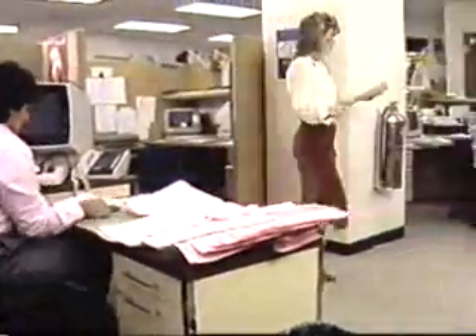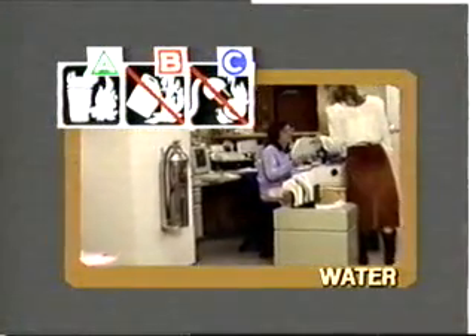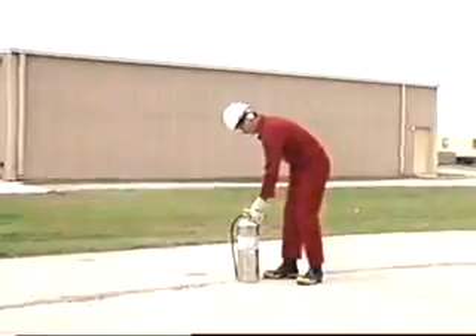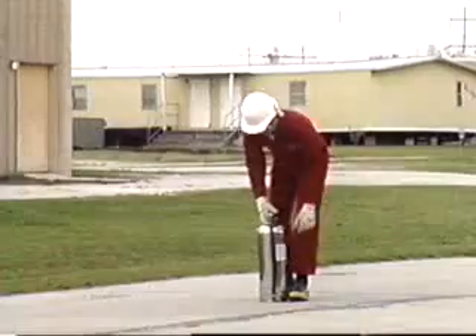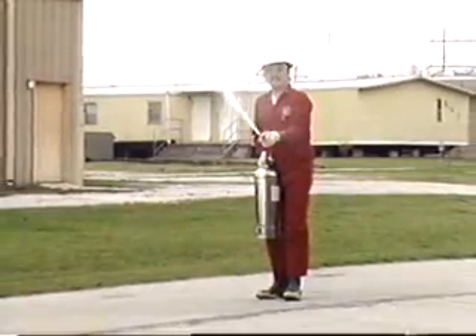Pressurized water extinguishers are commonly found in office areas, and are very effective on small fires involving ordinary combustible materials. A water extinguisher weighs about 25 pounds, so it may be necessary to place it on the ground. To operate this unit, pull the safety pin, breaking the seal. Now hold the hose in one hand, aim at the fire, and squeeze the handle.